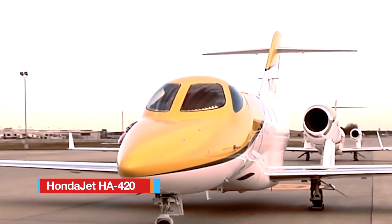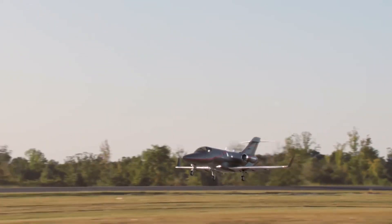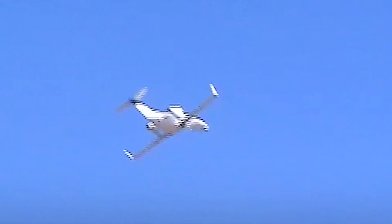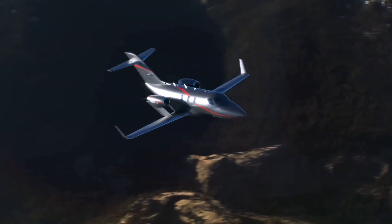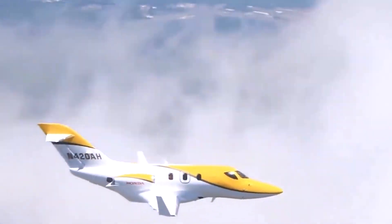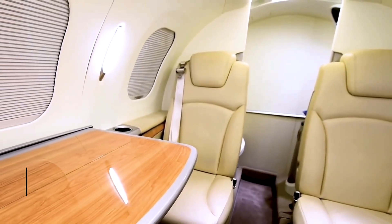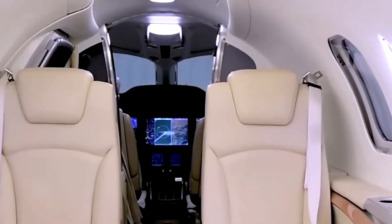The HondaJet HA420 is a modern light business jet developed by Honda Aircraft Company that blends speed, efficiency, and thoughtful design. Powered by two GE Honda HF120 turbofans producing about 2,050 pounds of thrust each, it launches with a maximum takeoff weight near 10,600 pounds and climbs to altitudes up to 43,000 feet. Cruising as fast as 422 knots, or around 360 knots at long-range settings, it delivers both speed and endurance. The cabin, measuring about 17.8 feet long, 5.0 feet wide, and 4.8 feet high, offers comfortable space for passengers.